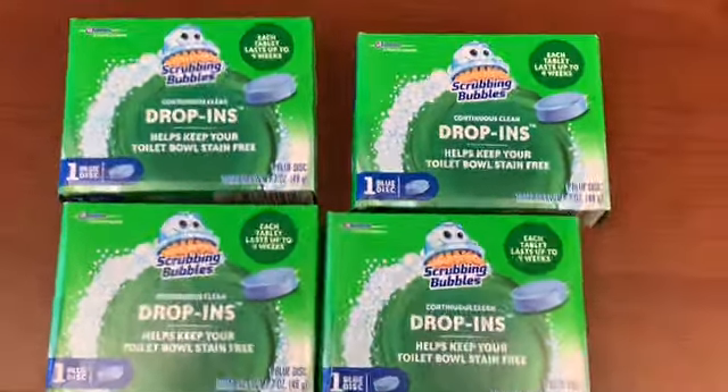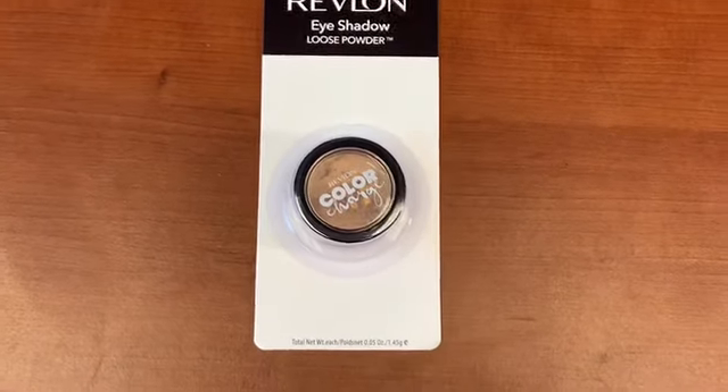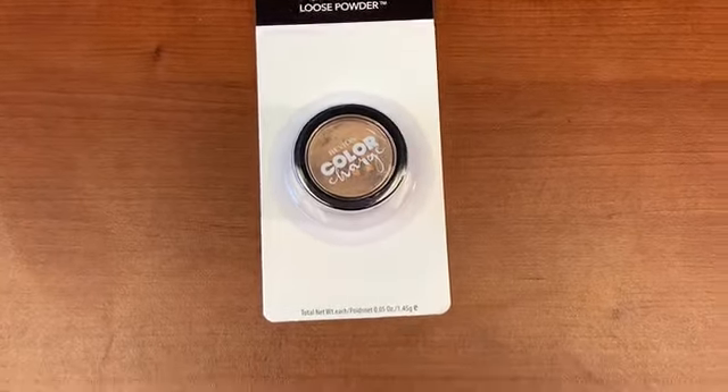I only found one lonely Finish tab pouch — so sad. I found one more Revlon eyeshadow. I didn't really feel like cutting more Revlon coupons, but maybe I'll cut them for next week. This Revlon Eyeshadow Loose Powder — I had a dollar-off coupon from a couple of inserts ago — gives me free Revlon eyeshadow with that coupon.